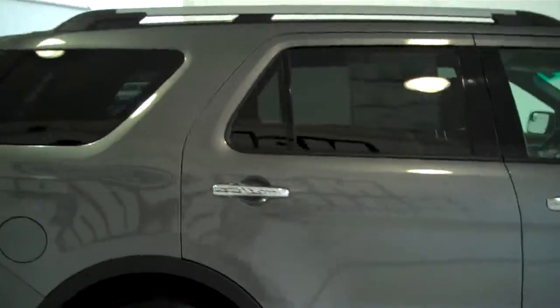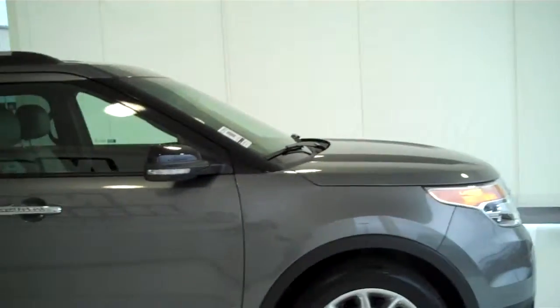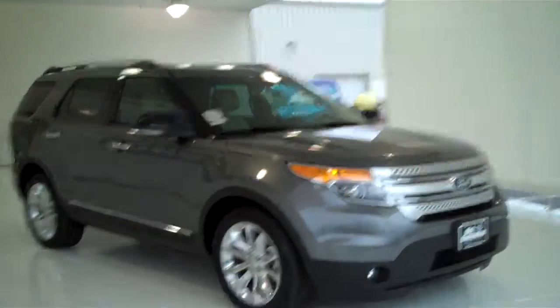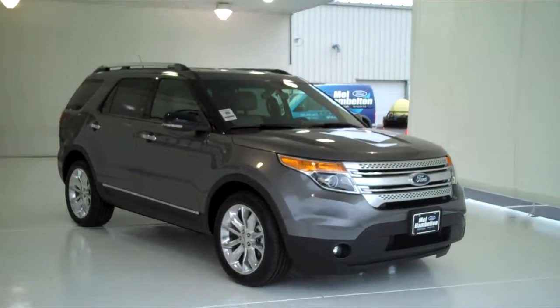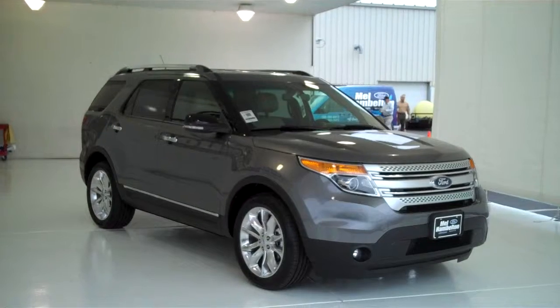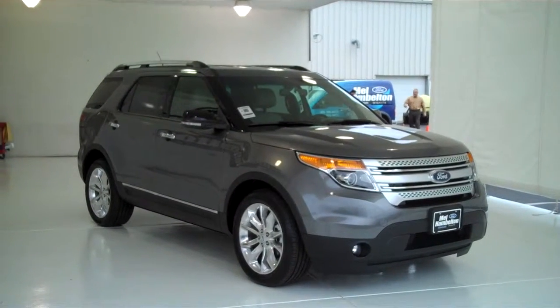We have lots of these to choose from, many different colors and options available, new and used. You can see many more at mhford.com, or you can come on out and see us in person at the corner of 119th Street and Kellogg. We hope to see you soon.